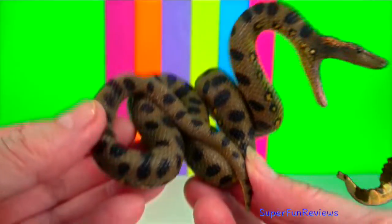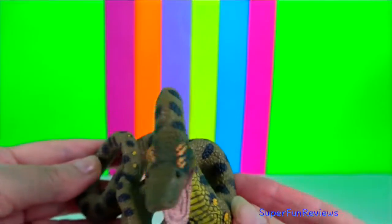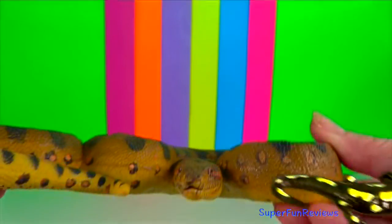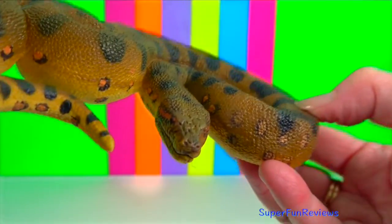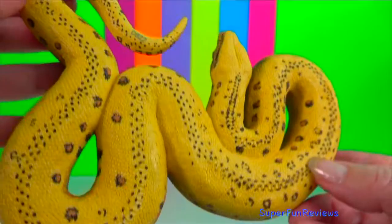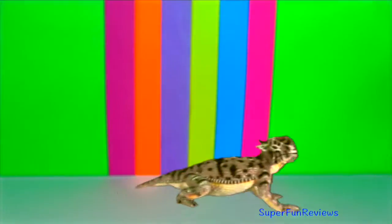Green anaconda. It is the largest, heaviest, and the second longest snake in the world after the reticulated python. Notice that the head is narrow compared to the rest of the body. The eyes are set high on the head, allowing the snake to see out of the water while swimming without exposing its body. The anaconda's jaw bones splay open at the front because they are loosely connected, allowing it to swallow large prey.